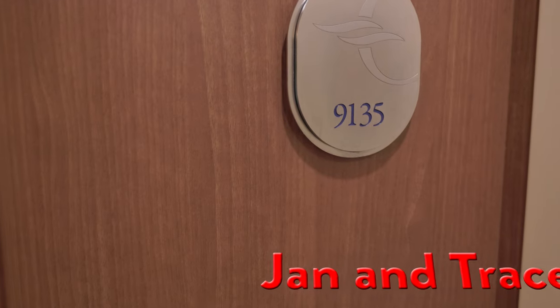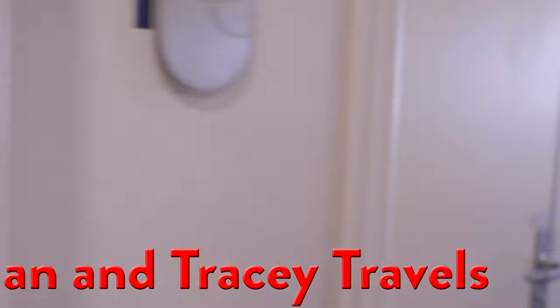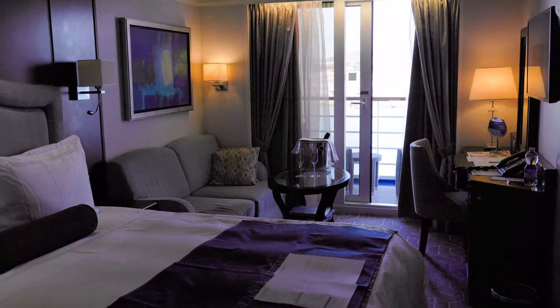Hi, I'm Jan, and I'm Tracy, and this is our Ocean Marina Concierge Brenda Cabin 9135. At 291 square feet, the cabin seems inviting as you enter.